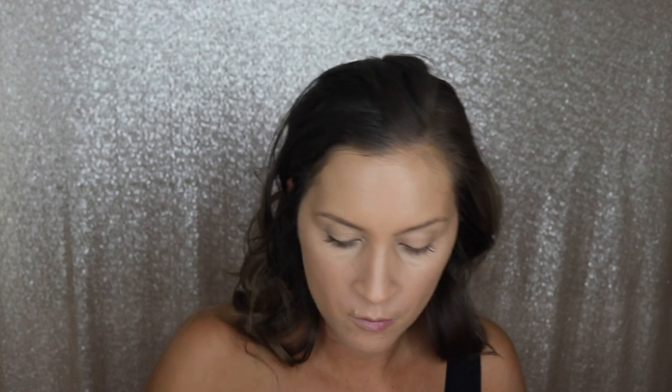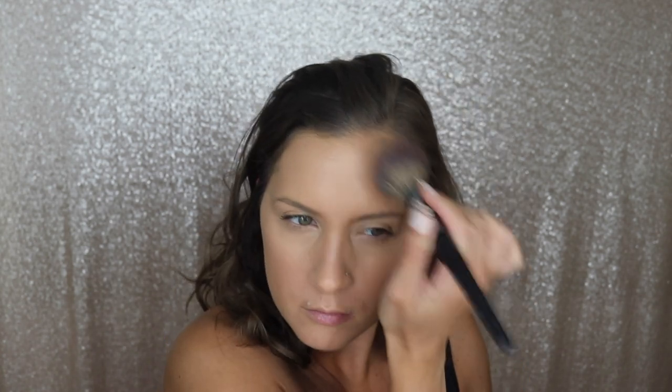I lied — my setting powder isn't from the drugstore either. I'm using my Laura Mercier translucent setting powder. I'm honestly a little bit picky with my setting powder, so I haven't really found a drugstore one that I like. So if you have a favorite drugstore setting powder, comment it down below and I will try it out.